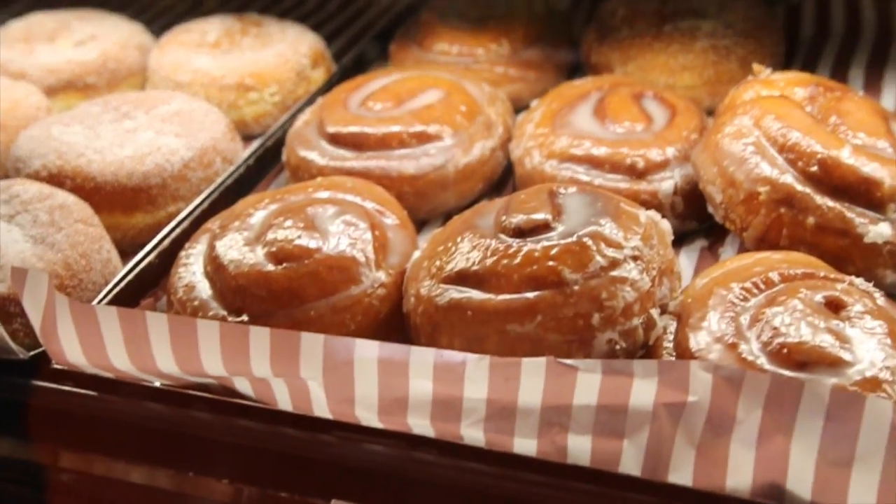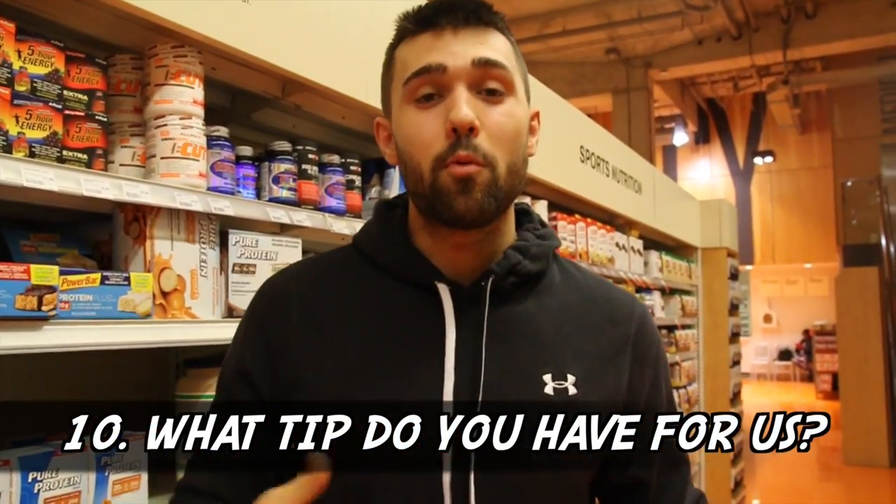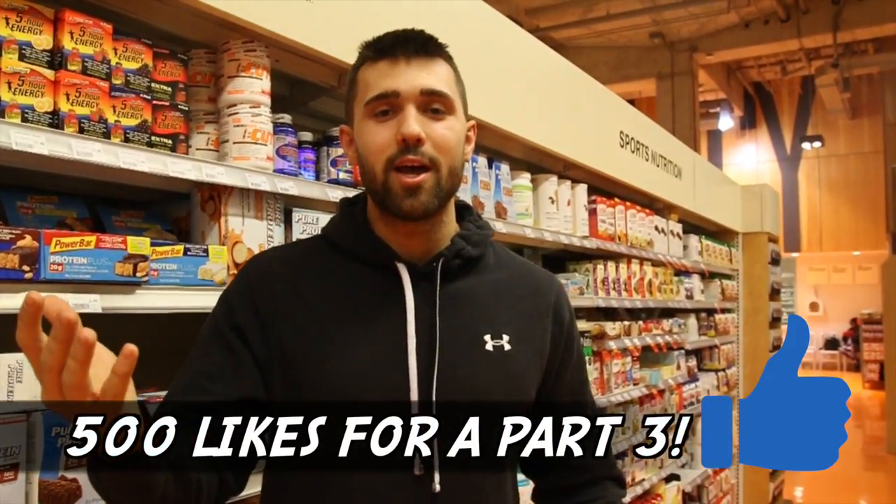Tip number ten we're leaving to you guys — we want to see what you think in the comments below. A lot of the bulking foods I've learned about came from buddies and other YouTubers, so drop your suggestions for a comprehensive guide. Subscribe if you haven't already and hit that like button. We're thinking of making a 'how to bulk on a budget' video for part three — if this gets about 500 likes, let's make it happen. Thanks for chilling with us, peace.